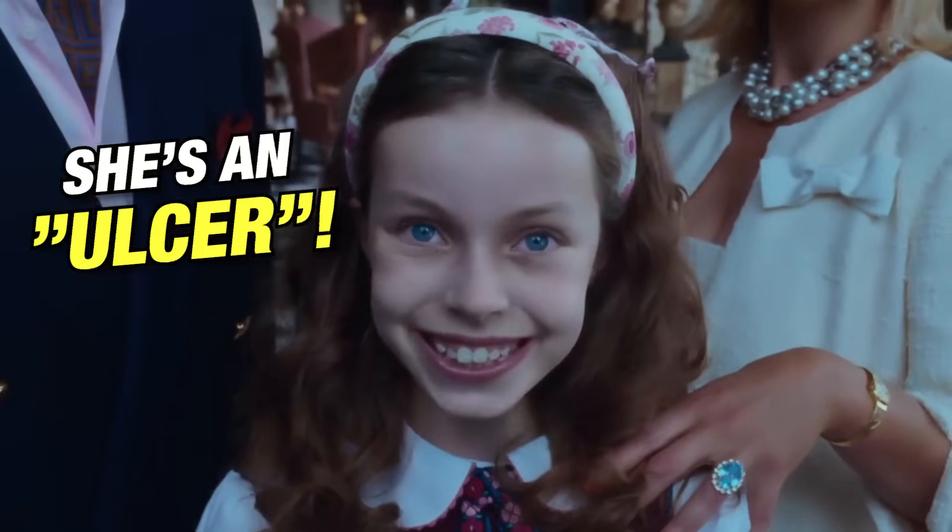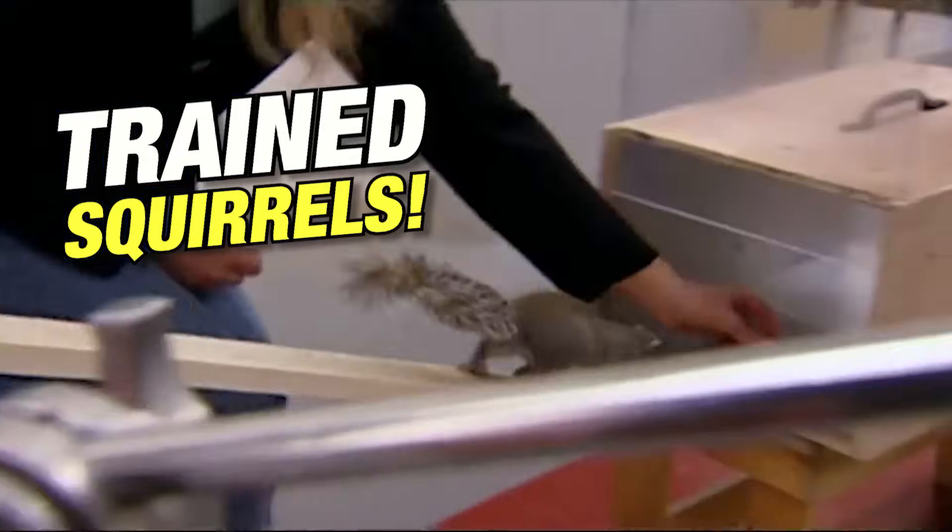If you're a fan of Charlie and the Chocolate Factory, then stick around, because you're about to discover 15 behind-the-scenes facts about the 2005 remake of Roald Dahl's novel.